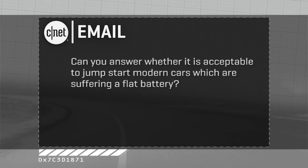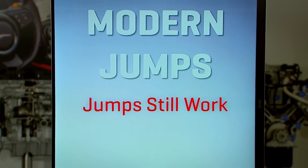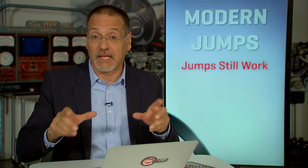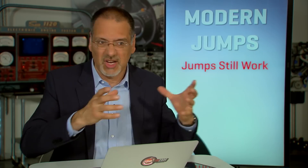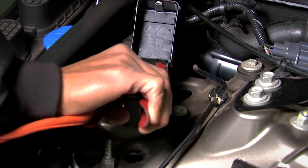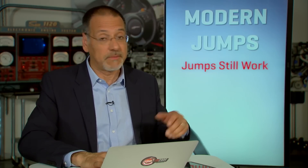Our next email comes from Duncan B., who has a question about what to do when your battery is dead. He asks: is it acceptable to jump-start modern cars that have a flat battery? Also, is your advice the same for bump-starting a modern car? Jump-starts still work — every car we've encountered in the last 10 years still has places to connect for a jump-start. However, increasingly you don't connect to the battery terminals themselves; you'll find remote terminals in the engine bay because the battery may be buried somewhere else in the car. So jump-starts are still totally cool.